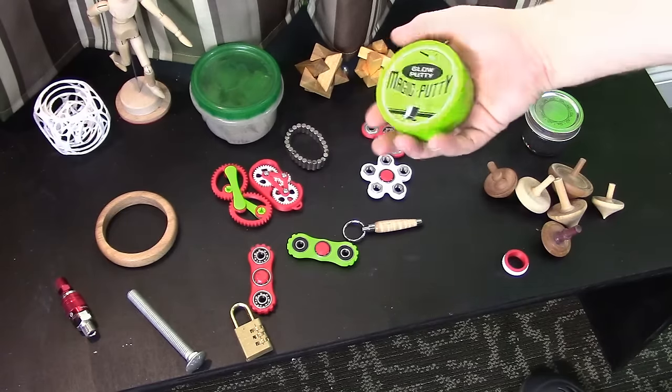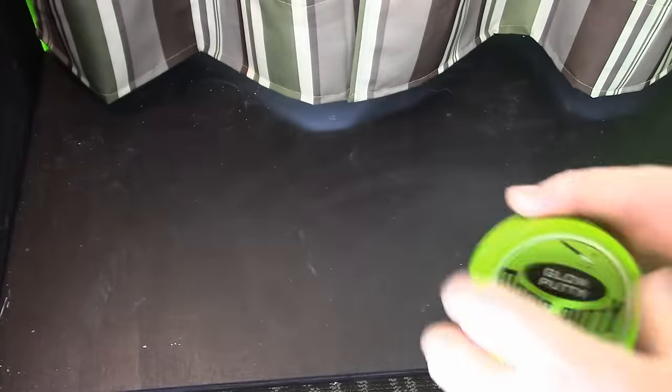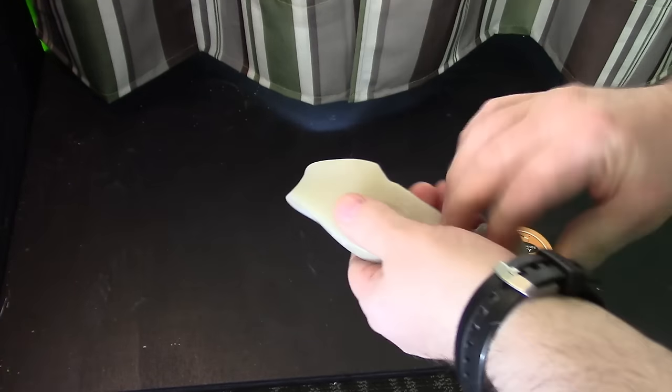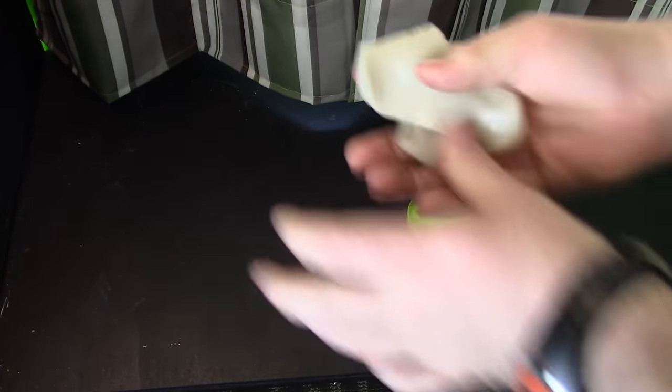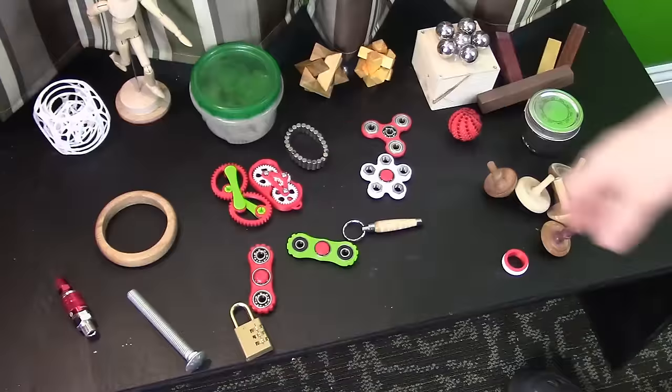Next I'll grab the old putty. You have to have at least a couple of styles of this magic putty, whichever style you like. This one is glow in the dark and I have a few different kinds, even magnetic. It's just a gold standby — grabbing the putty.